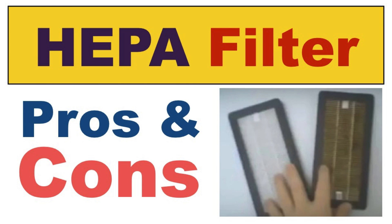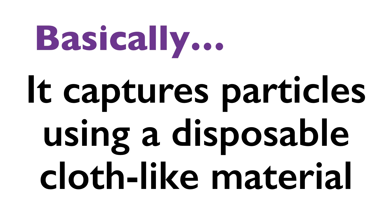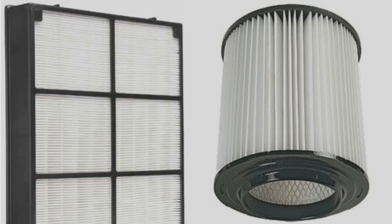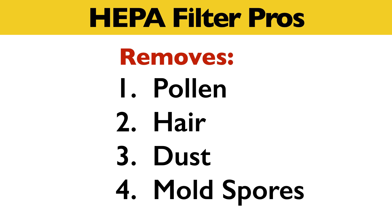HEPA filter pros and cons. HEPA stands for High Efficiency Particulate Air. Basically, this means it captures particles using a disposable cloth-like material. They're usually found in a rectangular or round shape. They start out white and get darker as pollen, dust, and dirt collects, as shown in the picture.